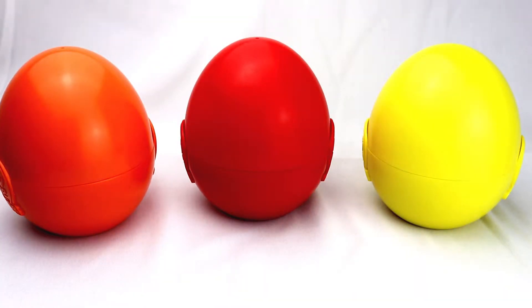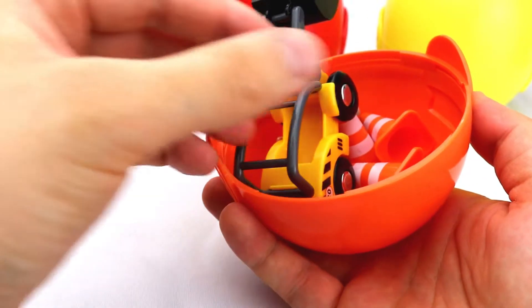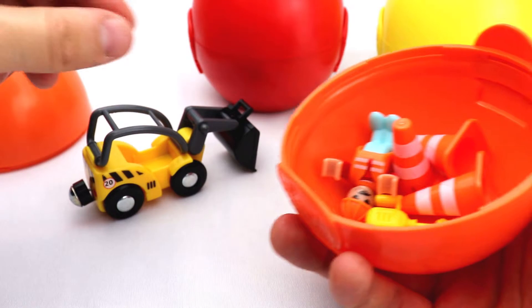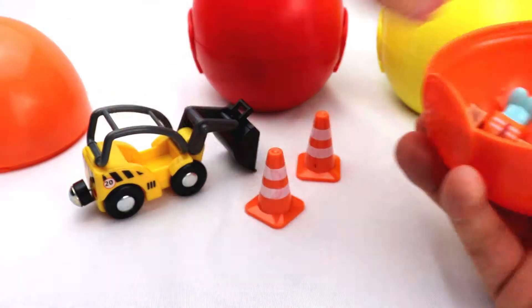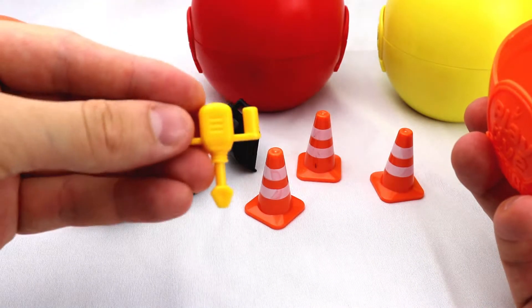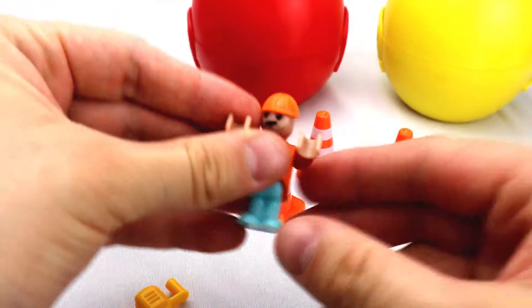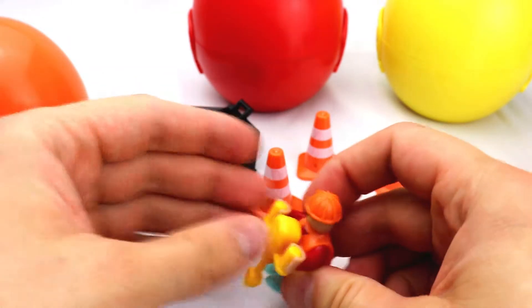Let's open them, maybe we are going to find something in there. What do we got here? We got a tractor, yellow tractor. We got road triangles. We got a yellow tool. And a working man. He's working with the tool.